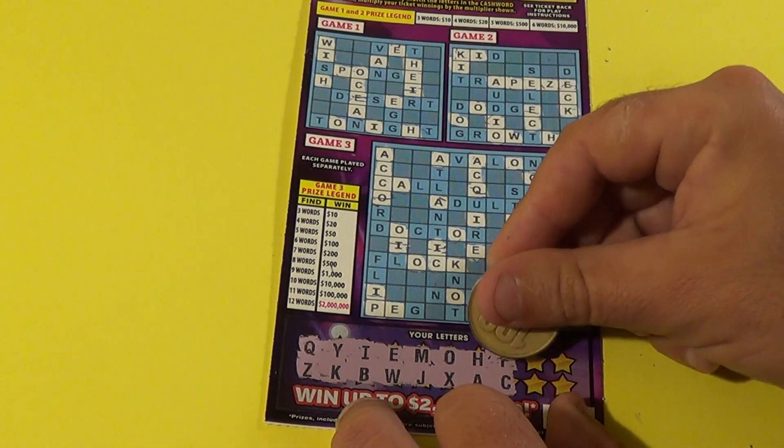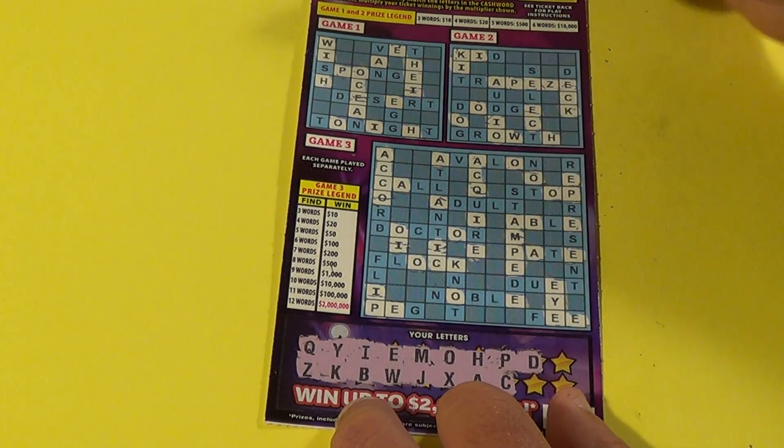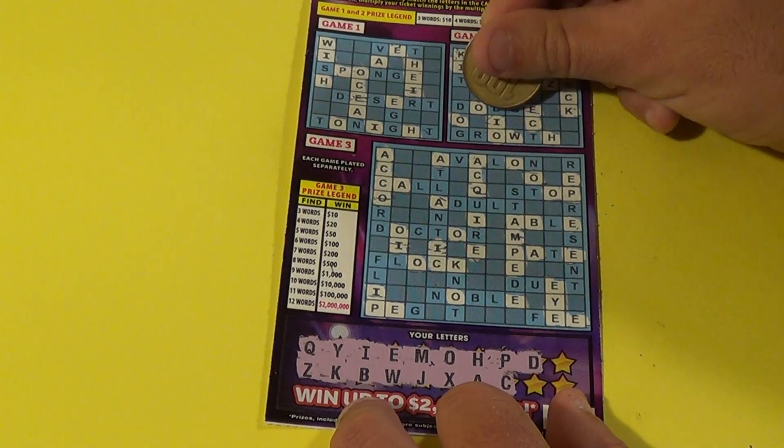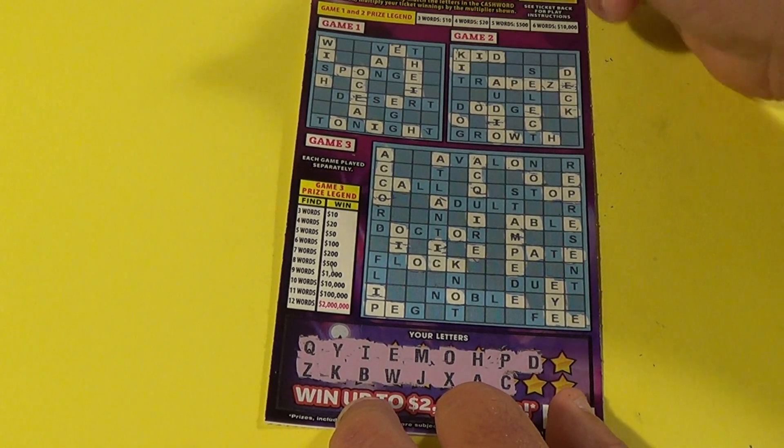Four letters left and we have a D. We have 'kid' and 'deck' — so there are two words in game number two. We also have D's scattered across the other games.